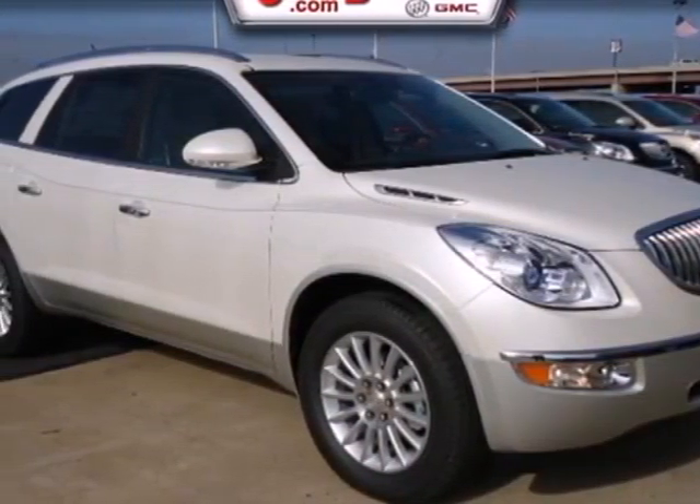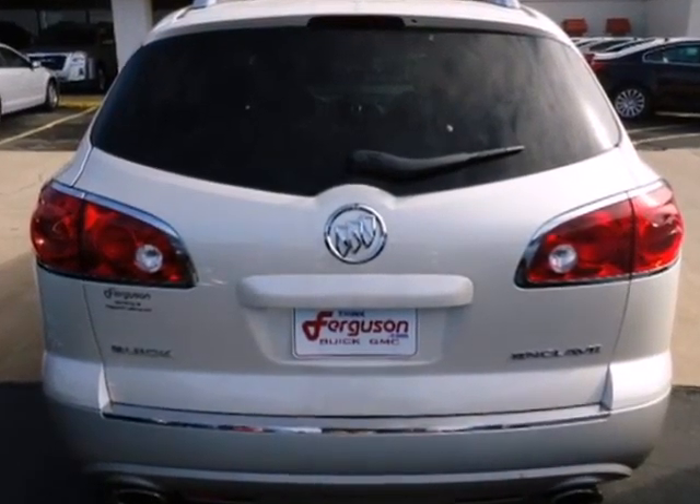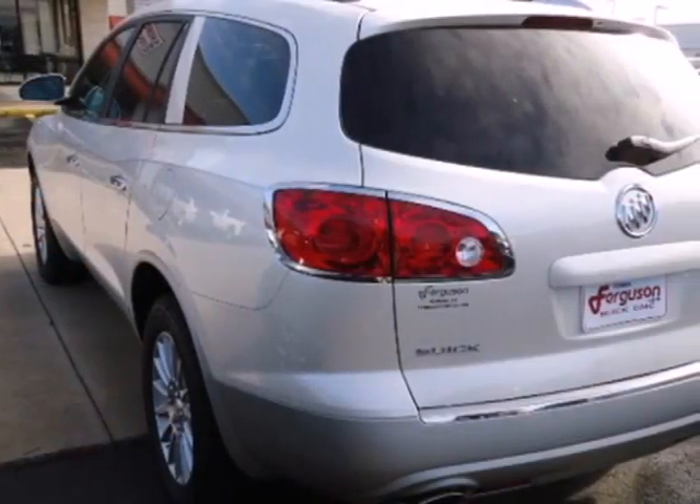It's a 2012 Buick Enclave. This car comes loaded with features like OnStar, a CD player, and steering wheel audio controls.